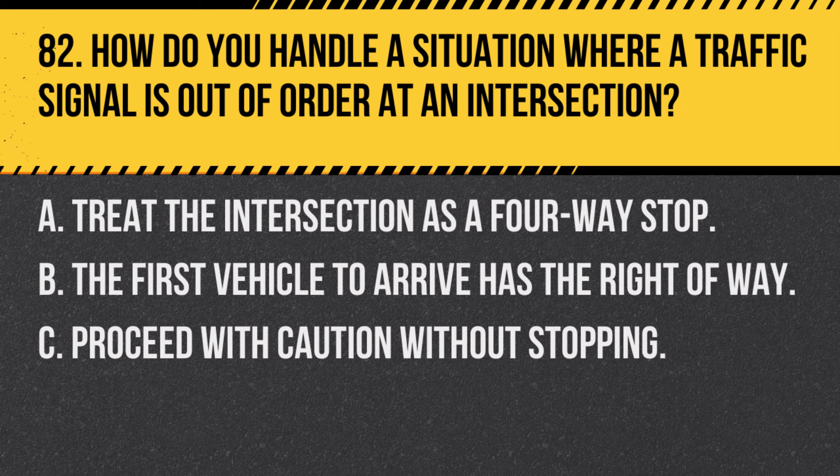Question 82. How do you handle a situation where a traffic signal is out of order at an intersection? A. Treat the intersection as a four-way stop. B. The first vehicle to arrive has the right of way. C. Proceed with caution without stopping. Answer: A. Treat the intersection as a four-way stop. When traffic signals are out, treat the intersection as if it's controlled by stop signs from all directions.